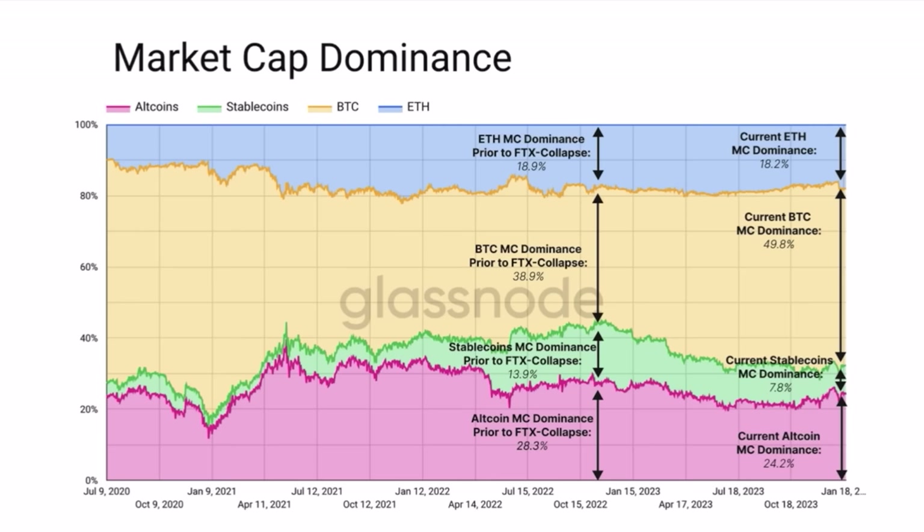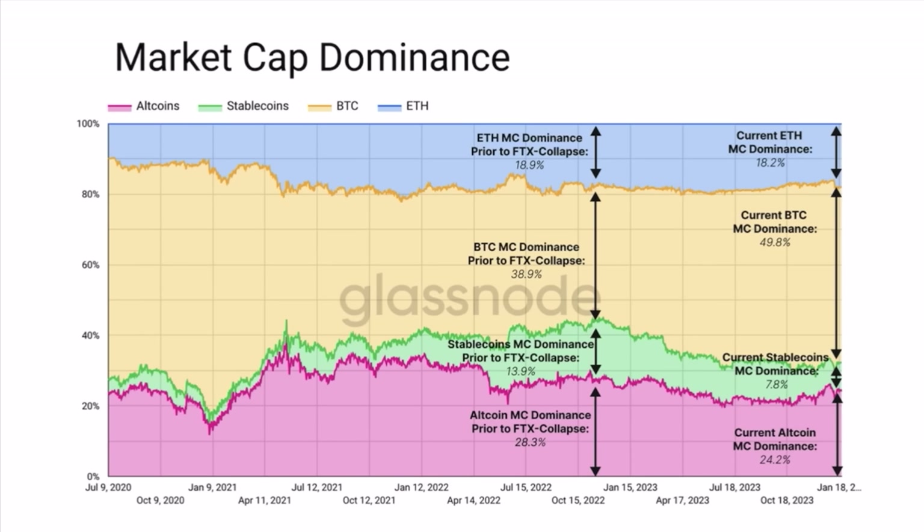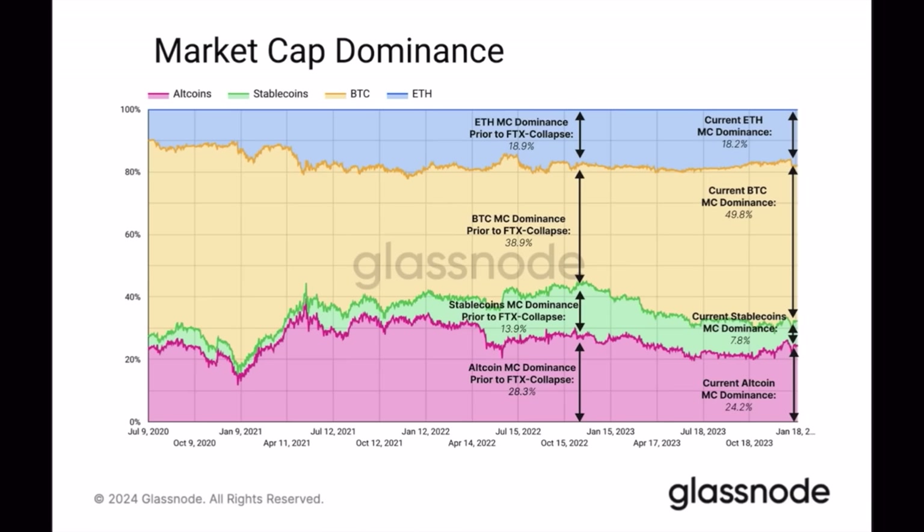The fluctuations in dominance are mostly seen in stablecoins and Bitcoin. If we look at the previous top in 2021, Bitcoin dominance was really big. I believe Bitcoin dominance will keep growing — not only because of spot ETFs, but also because of new possibilities to build second-layer applications on the Bitcoin blockchain. We now have the opportunity to build everything that's built on Ethereum, also on Bitcoin. That will drive more adoption and create bigger dominance for Bitcoin.